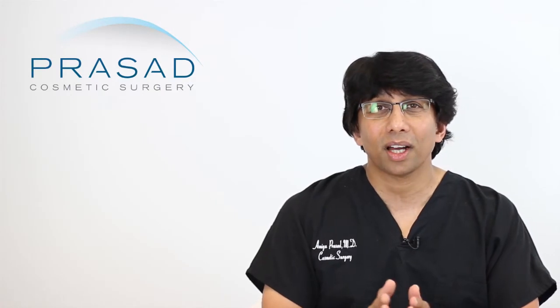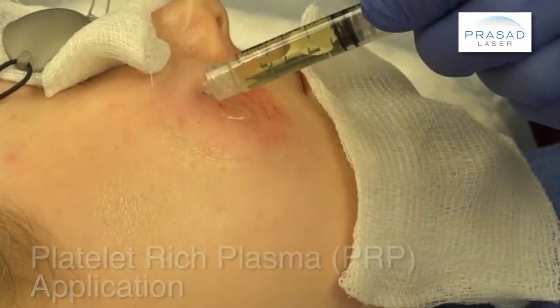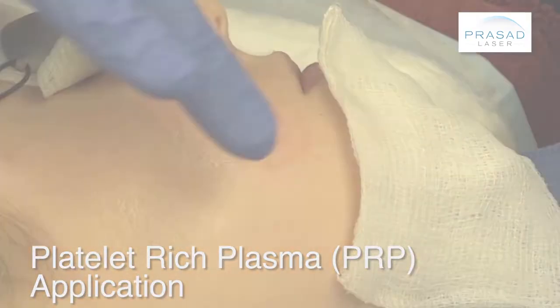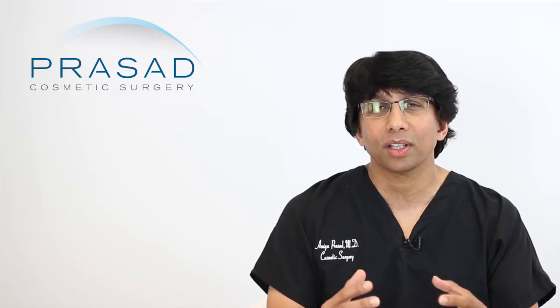In addition to that, I commonly also use microneedling, platelet-rich plasma, and subcision. There are a lot of different ways to help maximize the outcome, and the goal is to minimize the healing time and healing process.